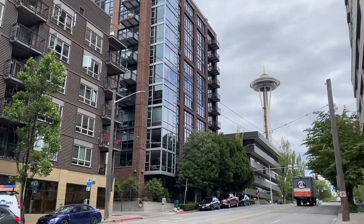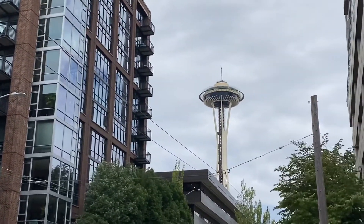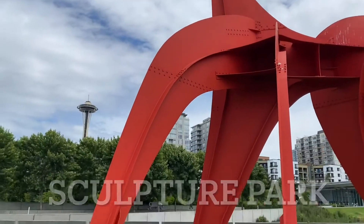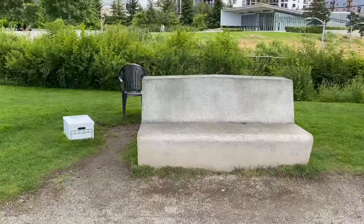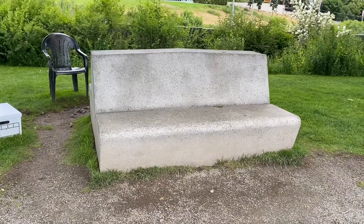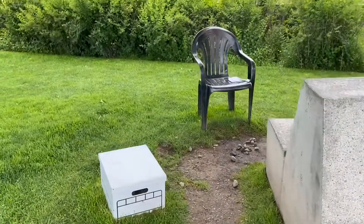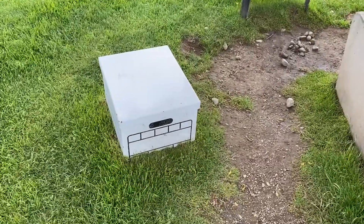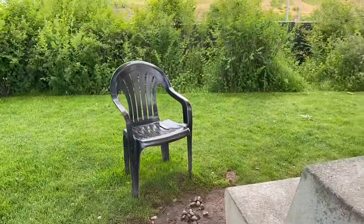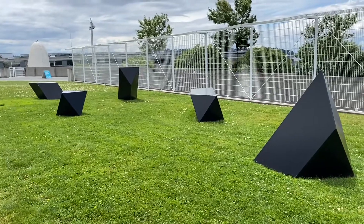You know you're in Seattle when you see this. Here's one of the less obvious sculptures in the park, consisting of a concrete bench, a metal chair, and a metal filing cabinet. It's called Wandering Rocks by an American artist called Tony Smith.